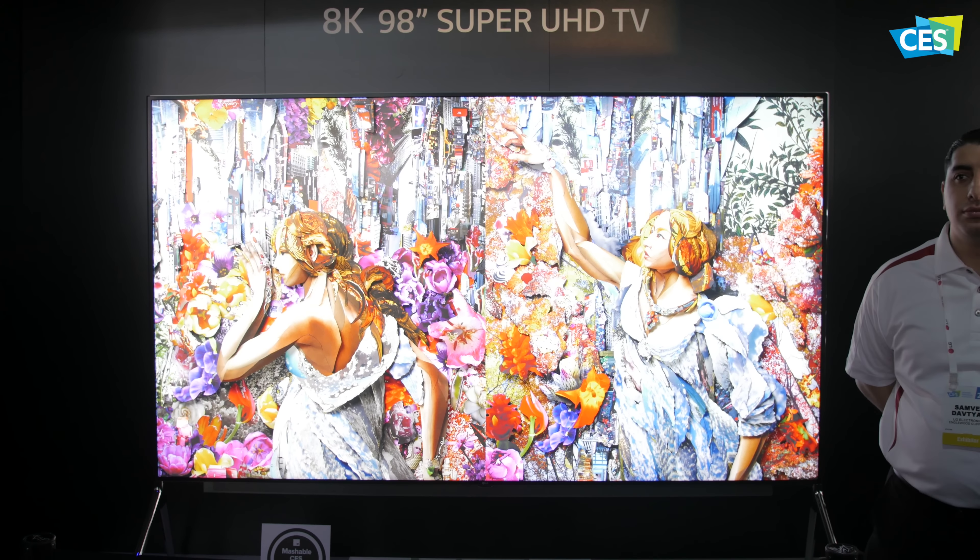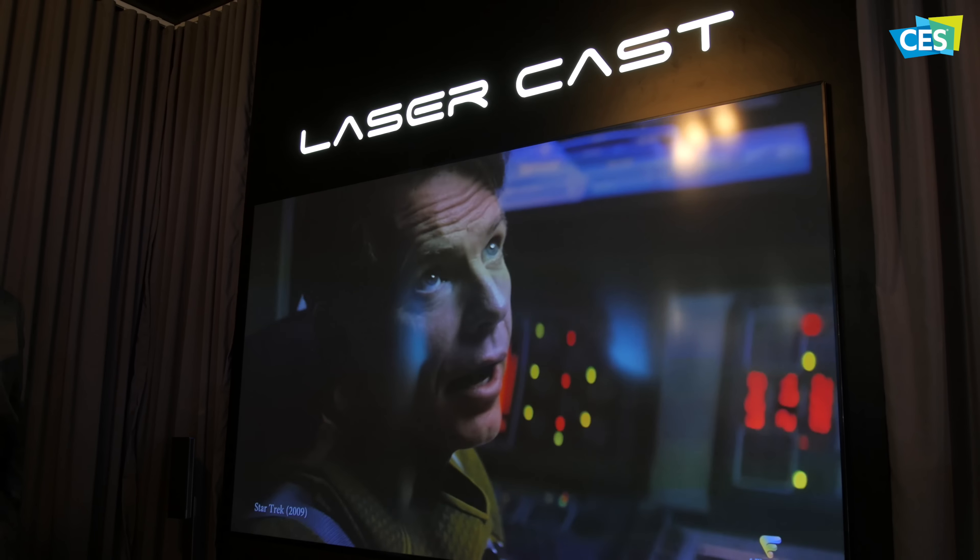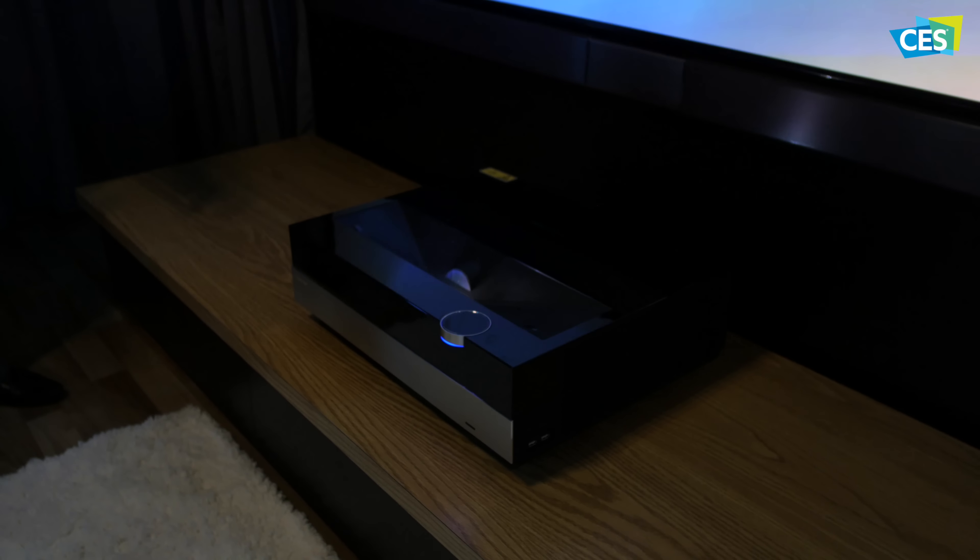Even Hisense got in the 8K television game but is also bringing a newer take on television with this projector setup called Lasercast. It's definitely a new way to think about projectors and TVs in general, but something that isn't quite ready for mainstream markets.